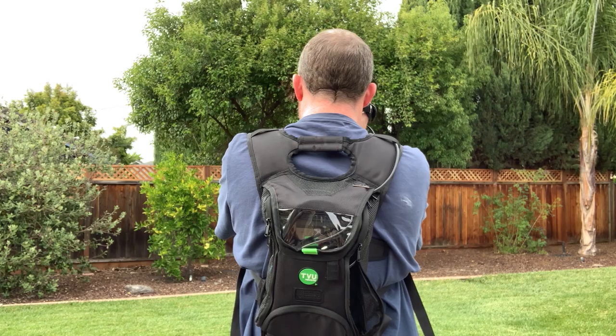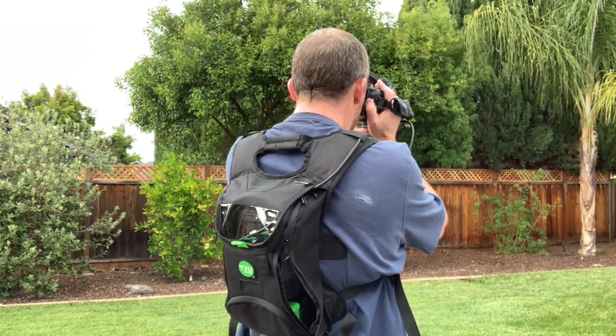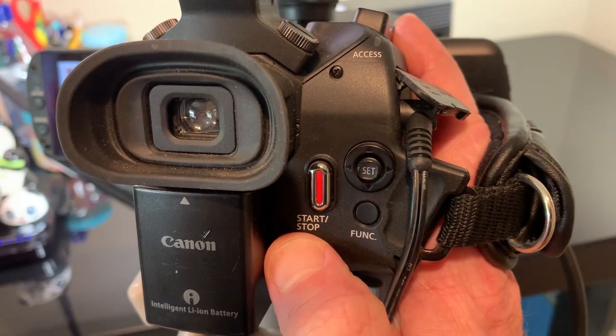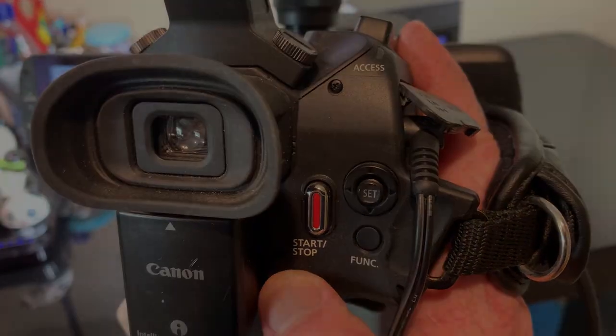The camera person does not have to change their workflow at all. They just need to record to the camera's own media, and TVU-1 automatically transfers a perfect mirror copy of what was recorded on the camera.